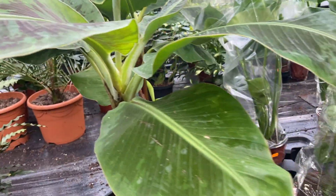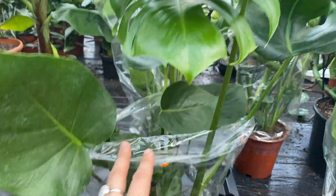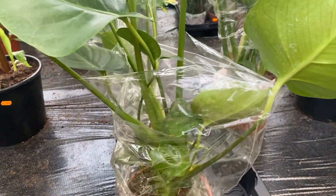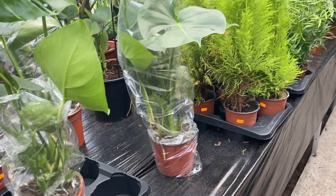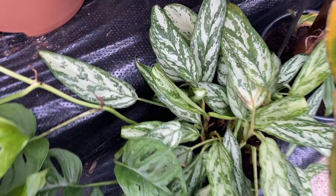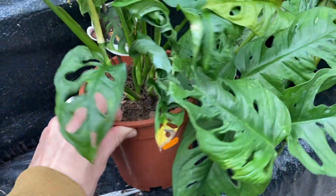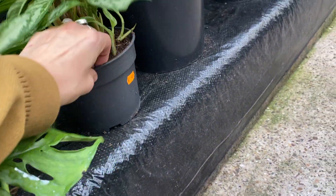Banana tree. And some cute Monstera deliciosa. These are €8 with two or more points of growth, so that's pretty good. Here are some more banana plants. And a narrow form Aglaonema. Some Adansonii - the Adansonii are €7 and the Aglaonema is €6.